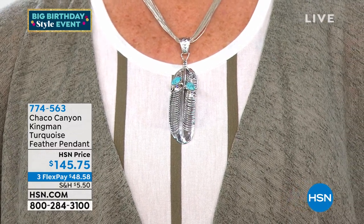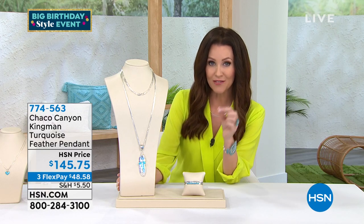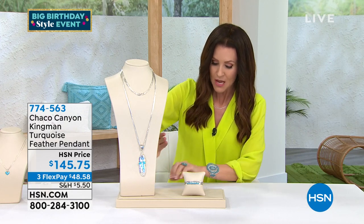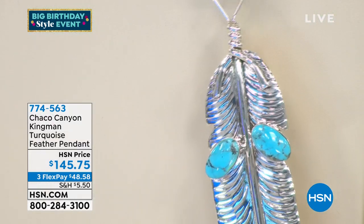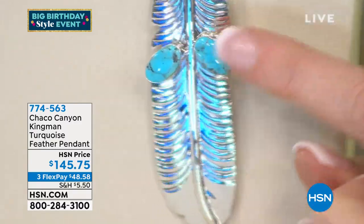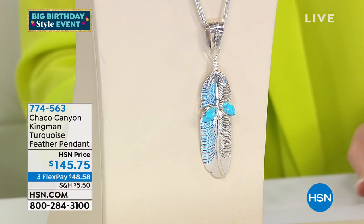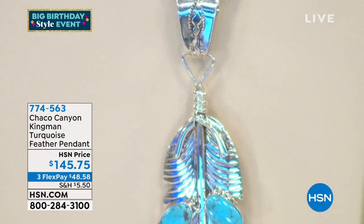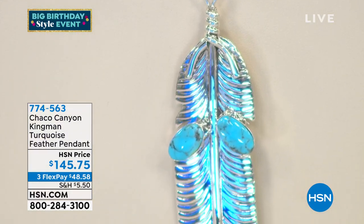We had a feather pendant earlier that was a little bit different. This is the pendant and it is $145.75. You've got handcrafted sterling silver and Kingman turquoise. You've got the tapered bail, very easy to wear — it's even got a silver detail on the bail. Pretty, with offset bezel-set Kingman turquoise beads. Stamped 0.925. The pendant on its own is $145.75.